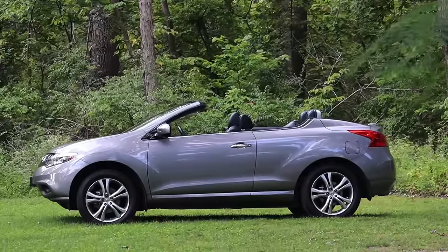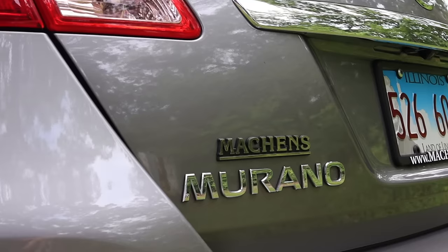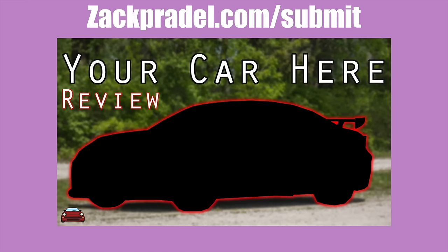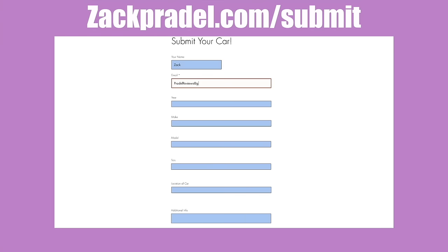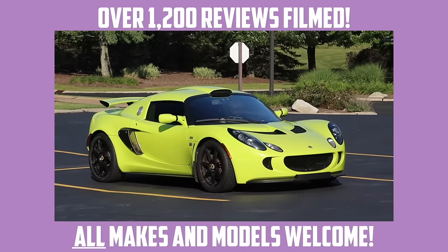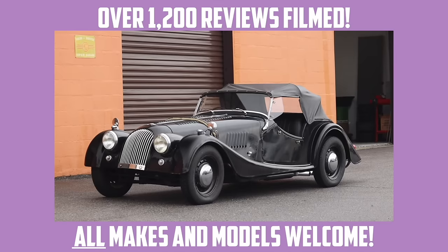Today we're going to take a tour of the Cross Cabriolet and see how it stacks up. If you would like to submit your own vehicle to be reviewed, you can head over to zachpradel.com/submit. It's a quick and easy submission form, takes under a minute to fill out, and I come out to you.